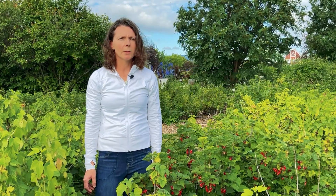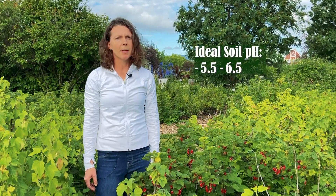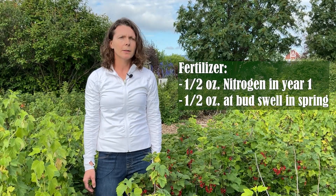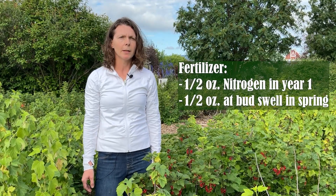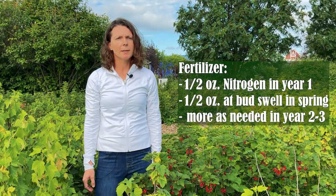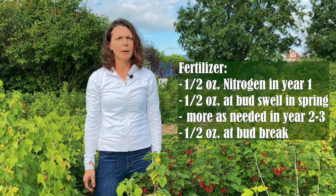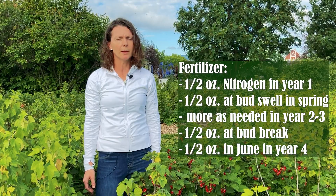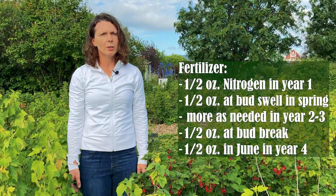Currants prefer well-drained soil with plenty of organic matter. According to Oregon State University Extension, currants prefer a pH of five and a half to six and a half. They recommend fertilizing each plant with half an ounce of nitrogen in year one, half an ounce of nitrogen per plant at bud swell in the spring and more as needed in year two, a little more in the third year, and half an ounce at bud break plus half an ounce in mid to late June in the fourth year. Mulching with wood chips or other organic matter will also help the currant bushes.